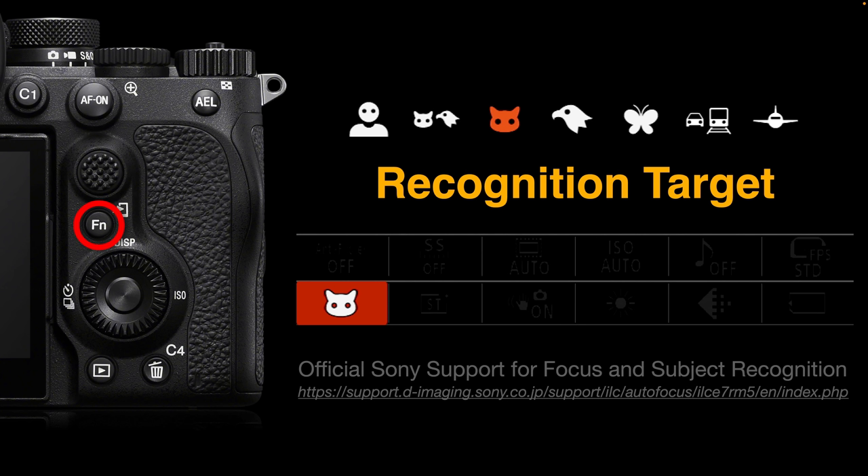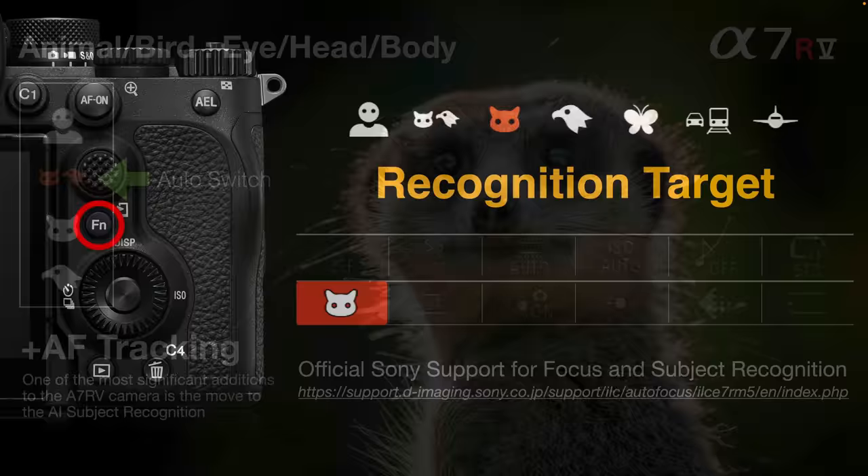There's a link in the information section below this video to a supporting Sony website that goes into subject recognition in a little bit more detail.